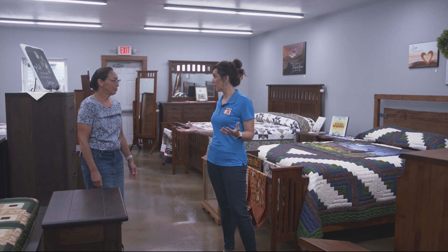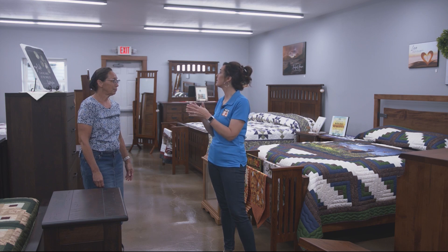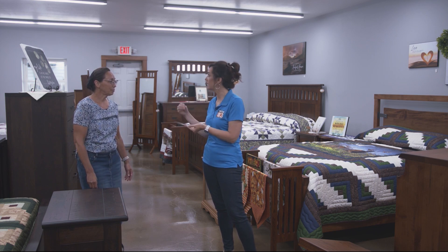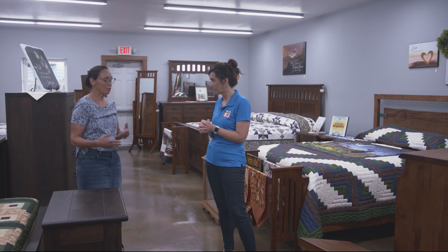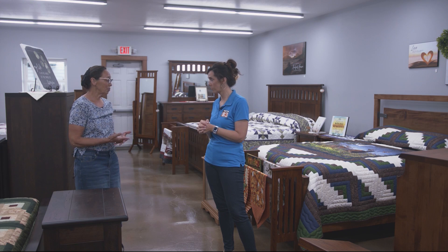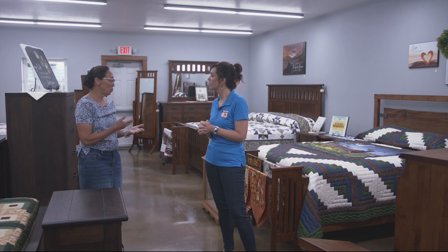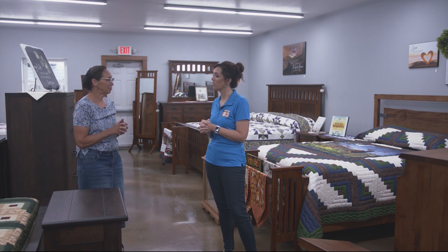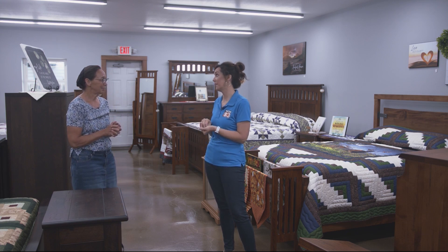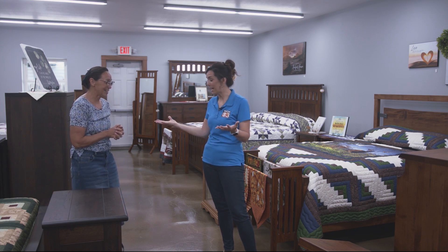If somebody were in the market for a new bedroom set, is this something they can take home or is it more like, let's customize it, order it, and wait? All of our furniture you can purchase right off the floor. If it's not the right wood, the right stain color, or the right sizing, we order it in for you. Our lead times run eight to twelve weeks right now. But you're getting great quality handcrafted furniture that's going to last a lifetime — pass it down generation to generation.